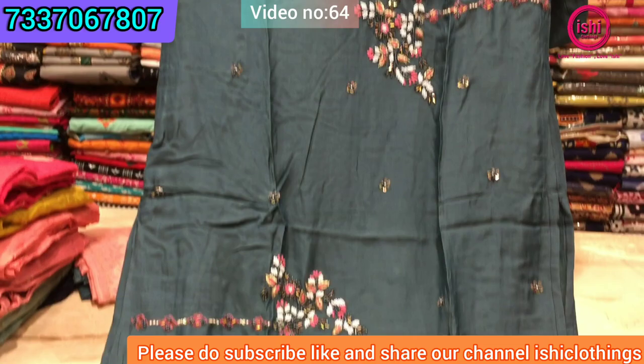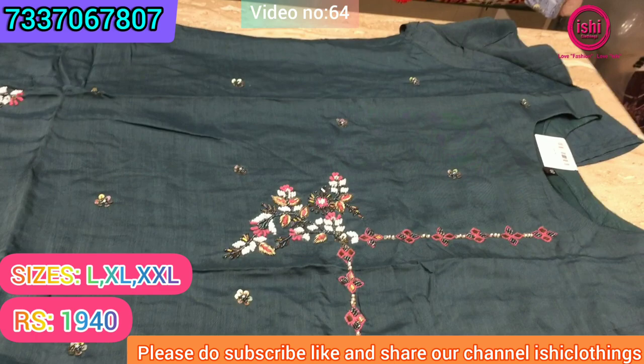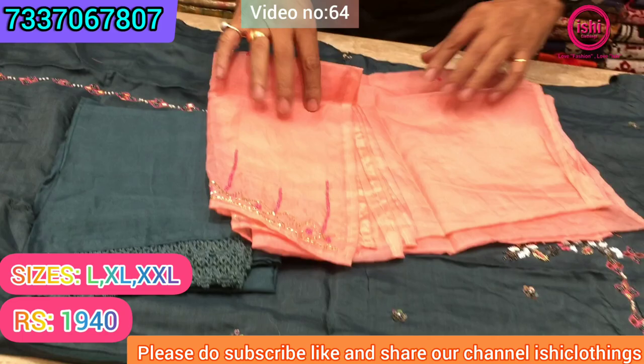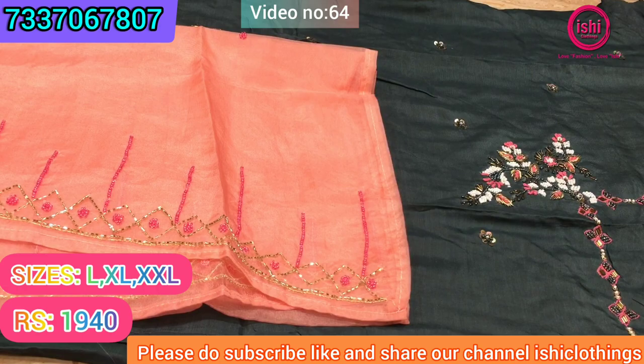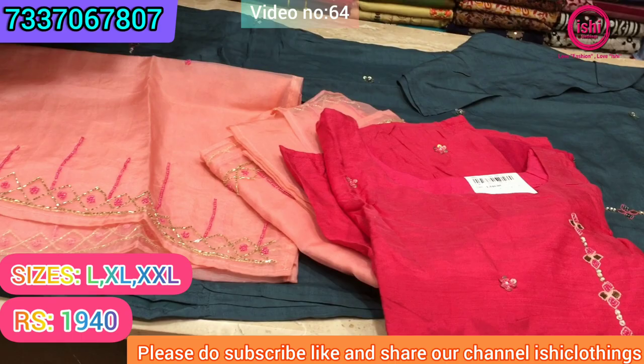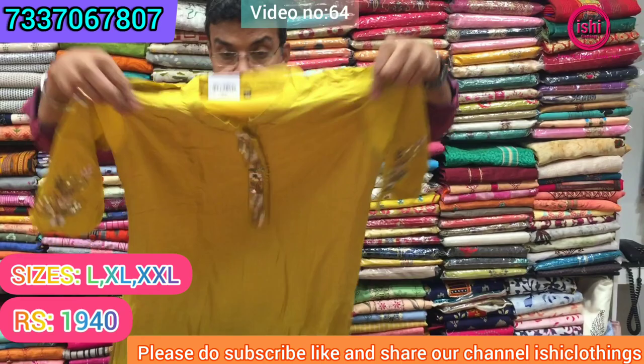This is pure muslin with nice handwork items — very good for party wear. It comes with the bottom with a crochet lace, and this is the dupatta in contrast with work on it. Again the price range is ₹1940 and size available are L, XL, and double XL. This is one more colour combination available with a similar kind of dupatta in contrast. Also ₹1940 range.